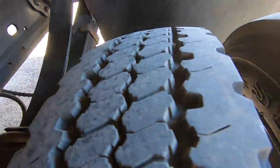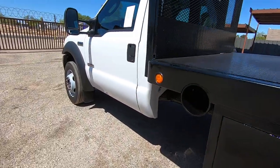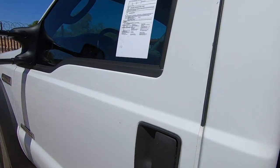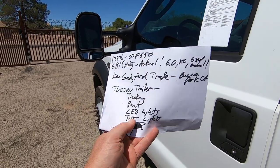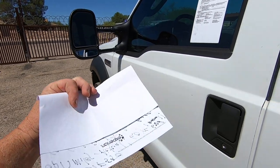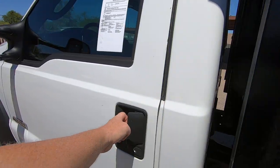With the bed, at least — it was a nice truck before they put the bed on it, now it's a nice truck with the bed on it. So: Tucson Trailer, decking, paint, LED lights, DOT lights. That's it. Those are my notes. Not many notes on this guy because it's not necessary.